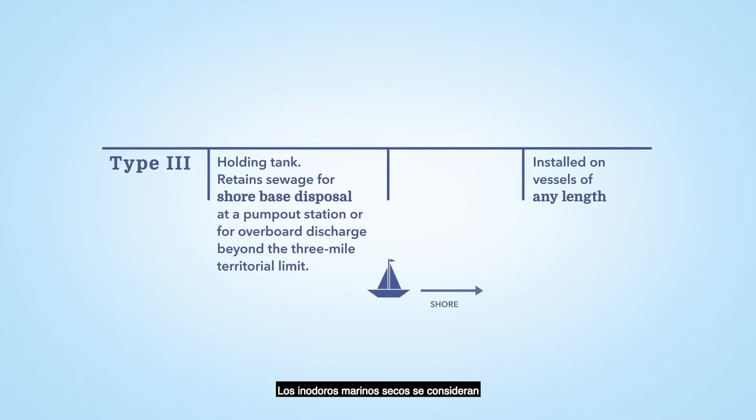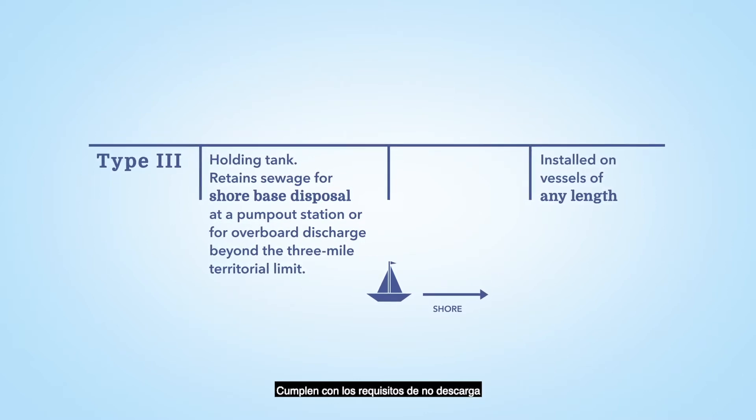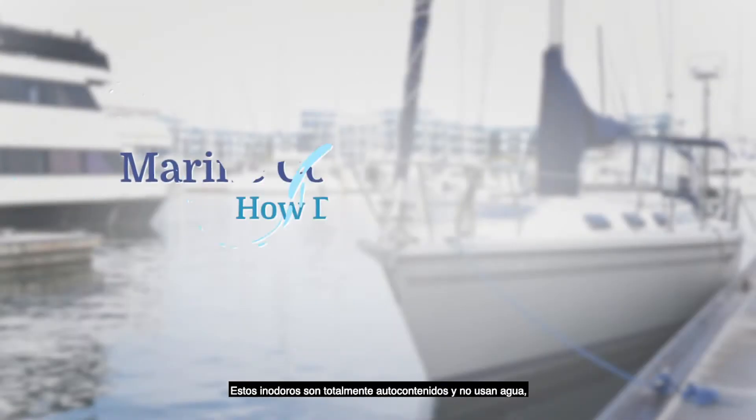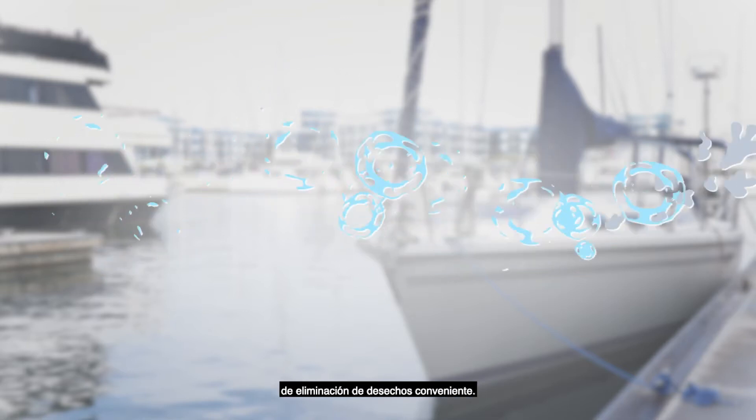Marine composting toilets are considered type 3 marine sanitation devices. They meet U.S. Coast Guard no discharge requirements and can be installed on a boat of any length. These toilets are entirely self-contained and waterless, serving as a convenient sewage waste disposal option.